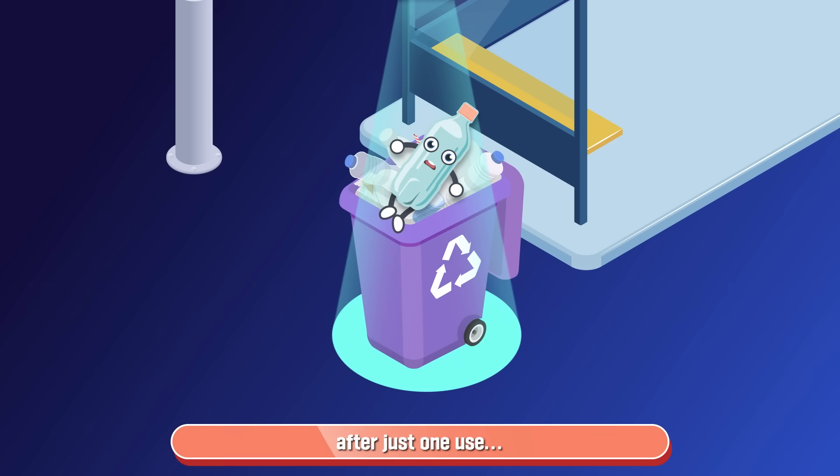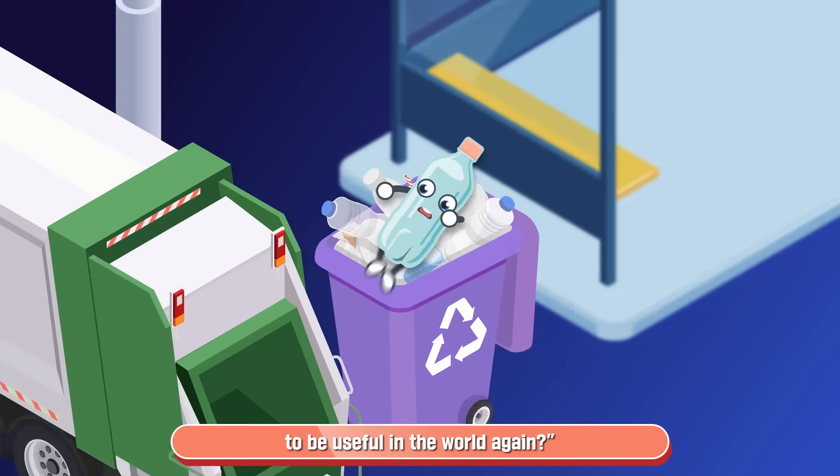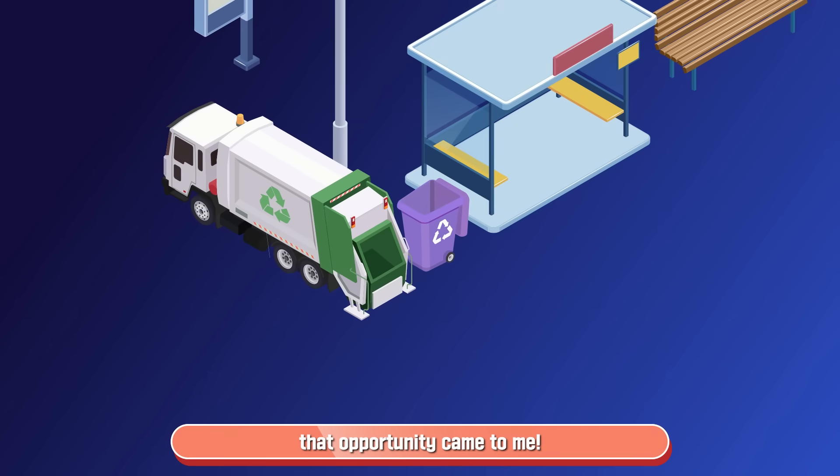I was discarded after just one use. I always felt anxious, wondering, will I ever have a chance to be useful in the world again? Then, that opportunity came to me.